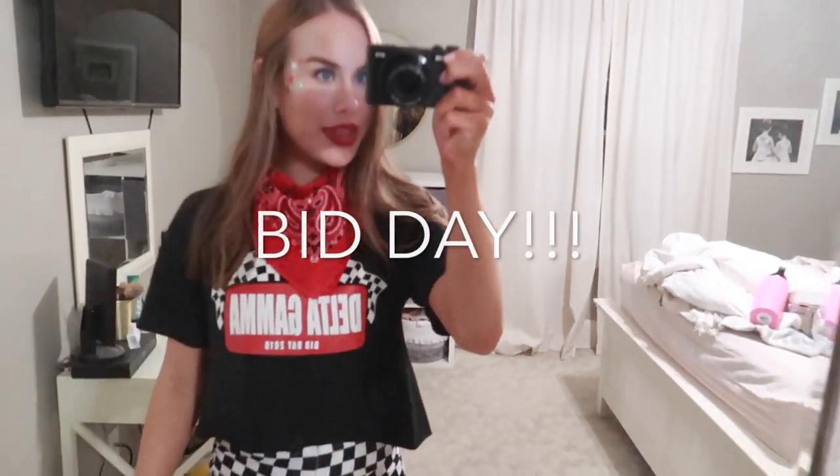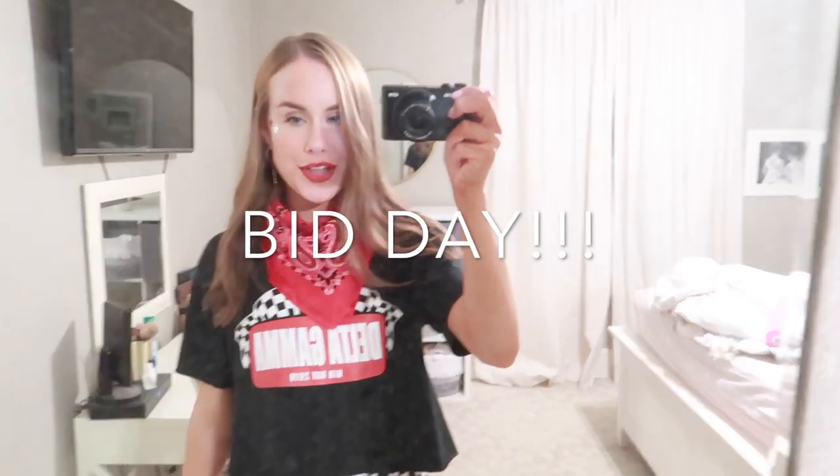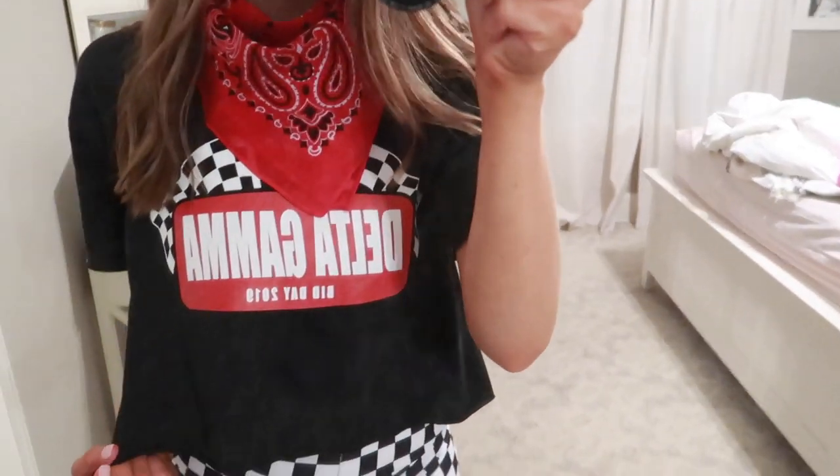Hey everybody, so it is after bid day. I am home and I just want to show you guys my outfit. Our theme is like NASCAR. So this is our shirt — it just says Delta Gamma and then bid day 2019 with little flags.